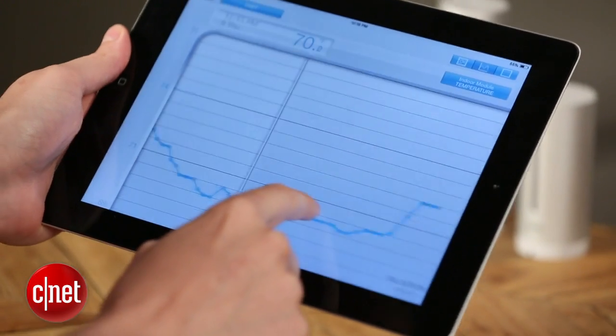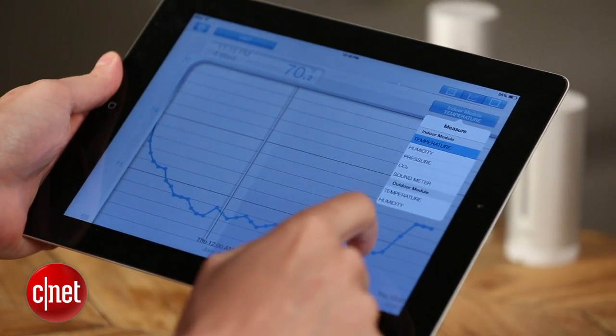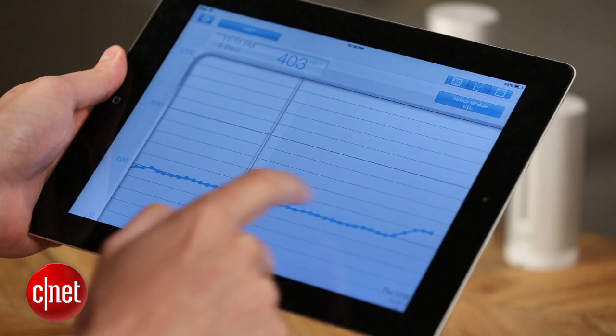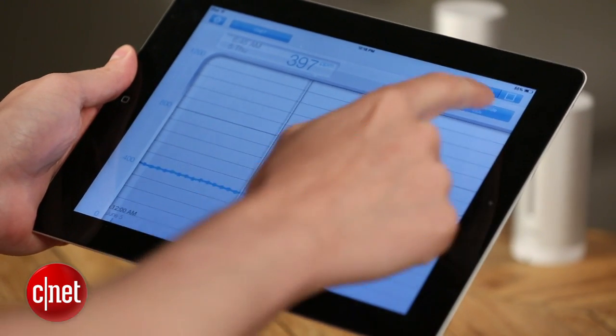Another cool thing about this device is that it has a really comprehensive IFTTT channel. So all that information you're taking in — the temperature, humidity, CO2 levels, noise — you'll be able to use those as triggers for your IFTTT recipes. If you want a switch in your bedroom to turn on whenever it gets too warm and turn a fan on, you can do that with this system.